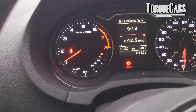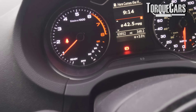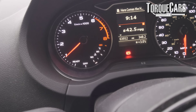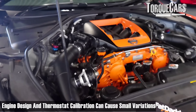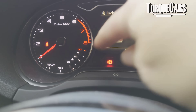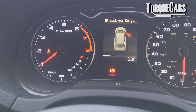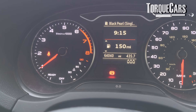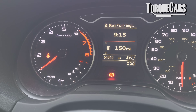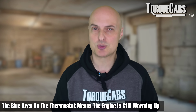An engine's typical operating temperature hovers at about 90 degrees centigrade — that's about 194 degrees Fahrenheit. That will vary a little depending on the engine design and how the thermostat is calibrated. Most thermostats in cars have a blue area, a red area, and somewhere in the middle. That middle zone is what you should be aiming at to know the engine is up to operating temperature and you can drive it hard. When it's in the blue, that's really the danger zone — that's when the engine is trying to warm up.